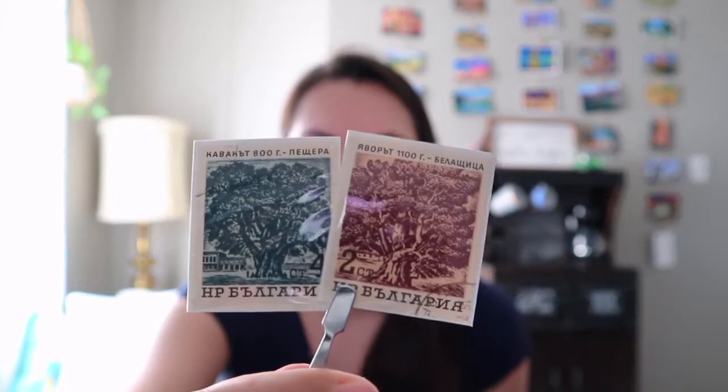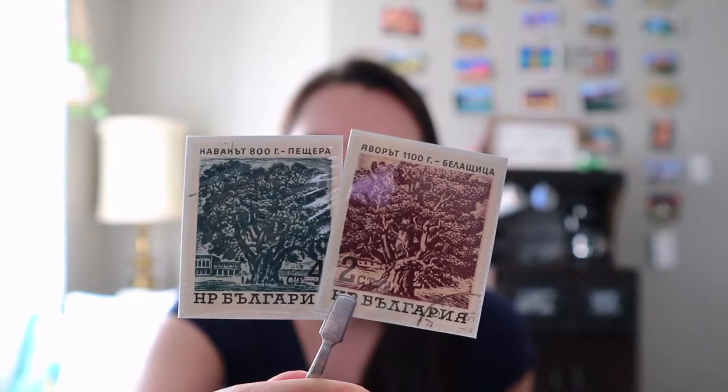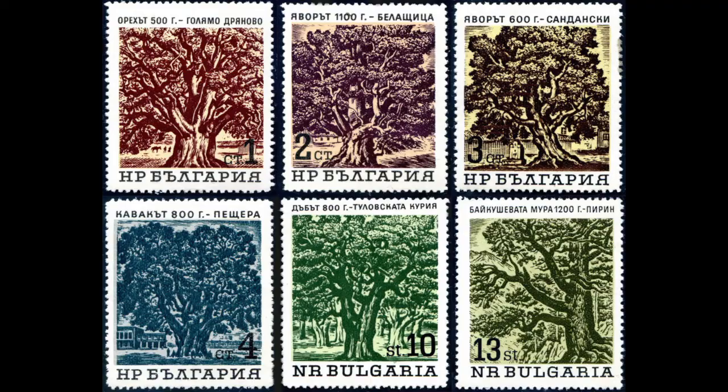Hi everyone! I am back with another stamp collecting video featuring stamps from my grab bag. For today's episode, the stamps that I have chosen are these two stamps. These stamps are from the People's Republic of Bulgaria, which is what Bulgaria was called between 1946 and 1990 when it was under rule by the Bulgarian Communist Party.